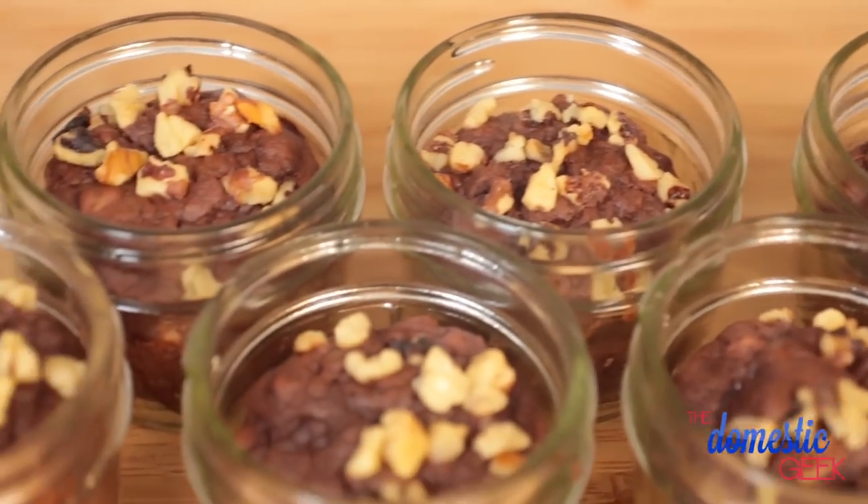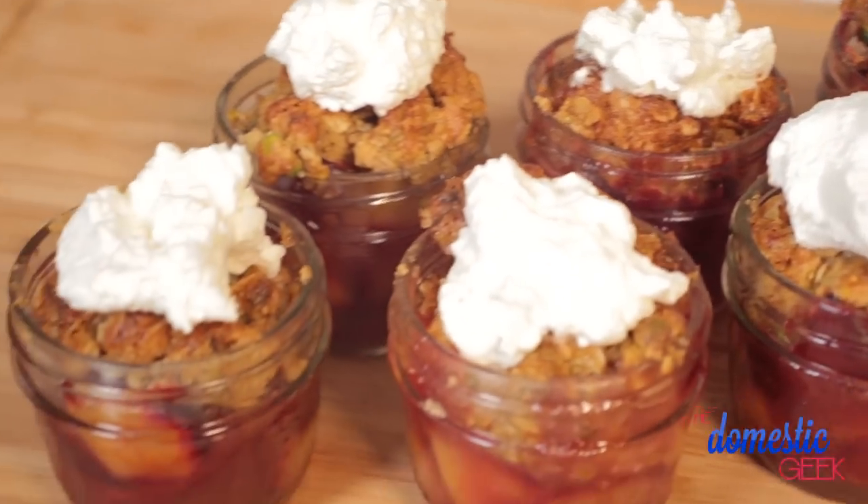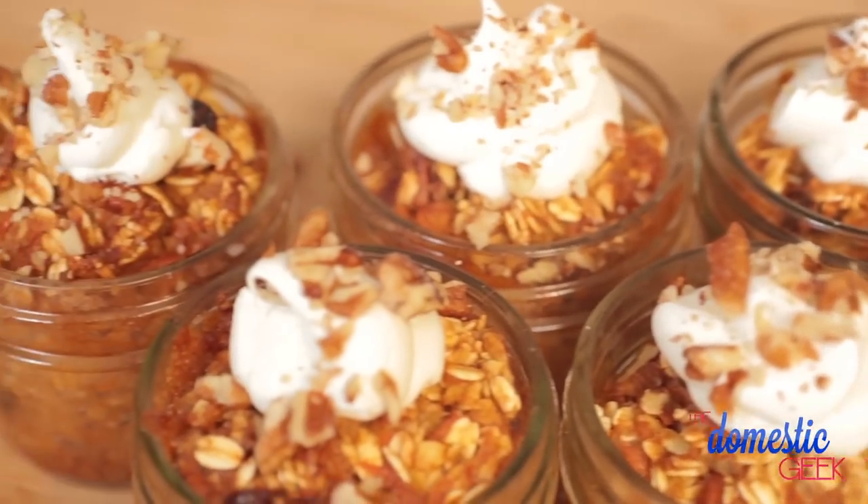Today I'm going to show you a delicious brownie, a fantastic plum crumble, and a carrot cake that is to die for. Plus, I've got a bonus recipe that I think you're absolutely going to love, but you'll have to stay tuned to the end of the video to see it.